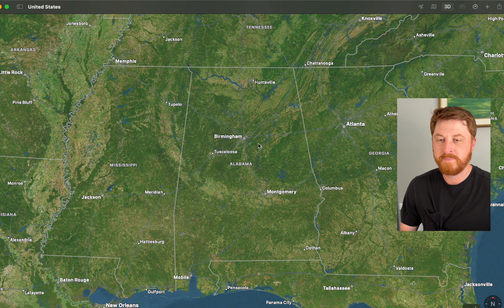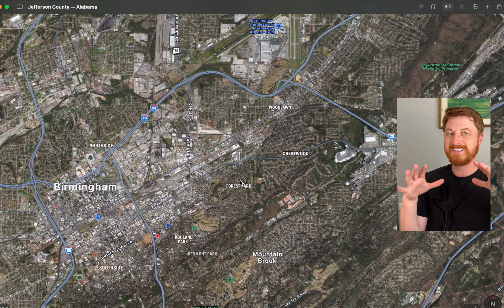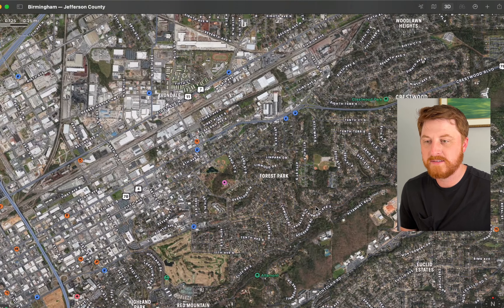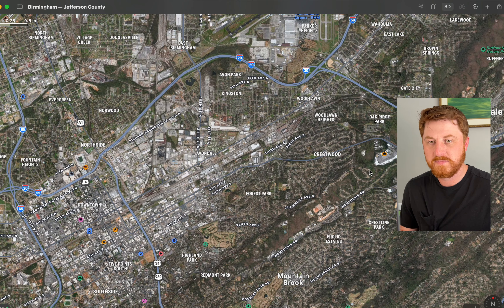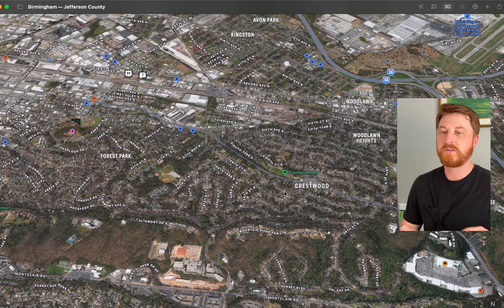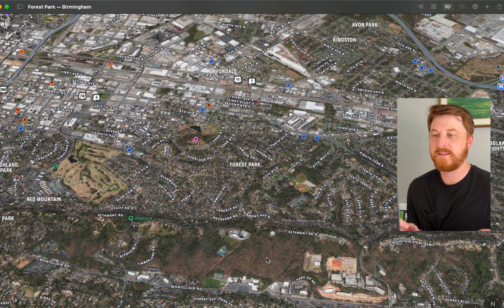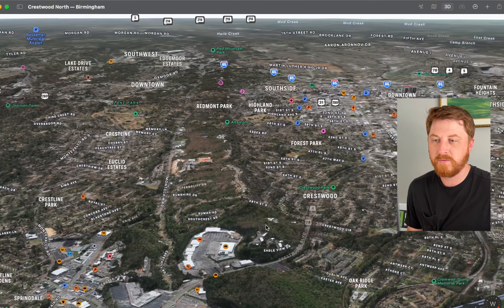I want to start by showing you the location of Forest Park on the map. I'm using Apple Maps this time rather than Google Maps. On Apple Maps the area of Forest Park is a little less densely canopied with trees — I might shoot over to Google Earth just to show you how lush the tree coverage is. Forest Park is located just southeast of downtown Birmingham, a very similar location to Crestwood. The key differences are that Crestwood homes are a bit smaller than Forest Park homes. Forest Park has many historic homes from the early 1900s and the homes are bigger, with streets built into Red Mountain.